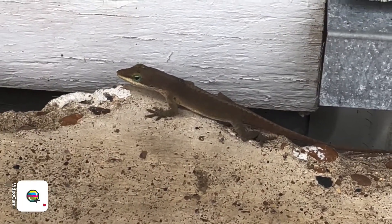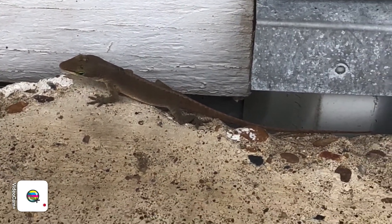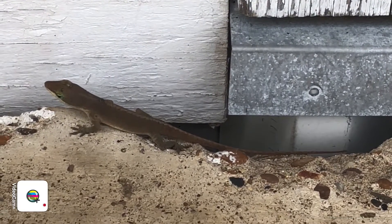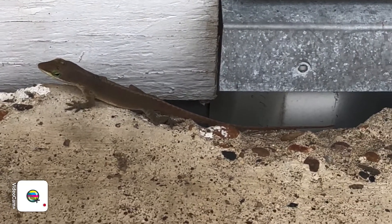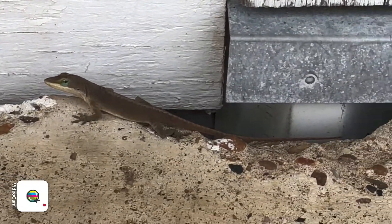Those are called anoles. They're kind of like chameleons — they change color to match what is around them to help camouflage. This little guy was earlier on my brown porch, so he turned himself brown to blend in.